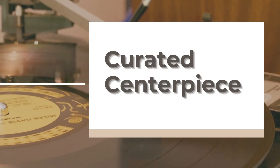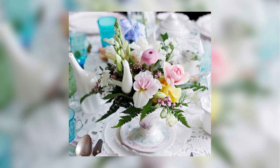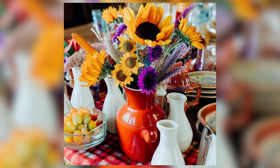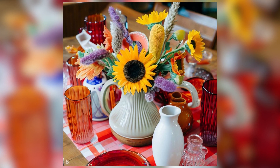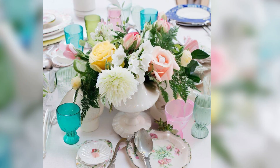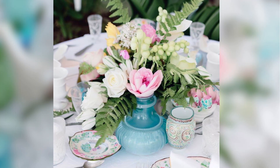1. Curated Centerpiece. Our first idea is all about creating a curated centerpiece. Gather those small vintage items like milk glass vases, depression glass, and more. Arrange them in the center of your dining room table for a stunning display. And hey, you can even add some greens and flowers to spruce it up. Pretty cool, right?